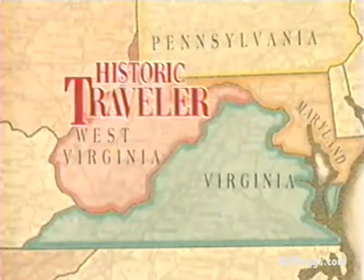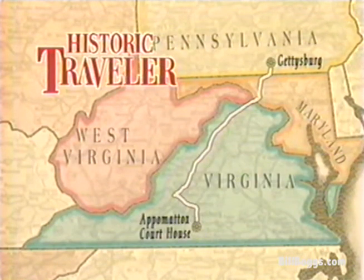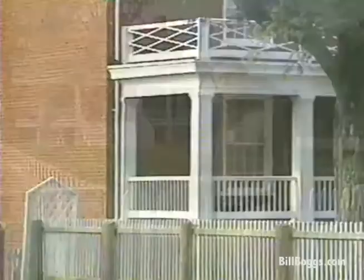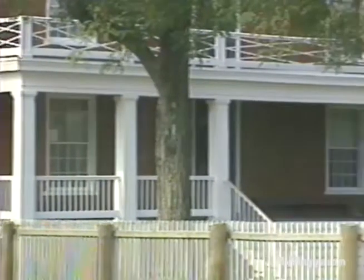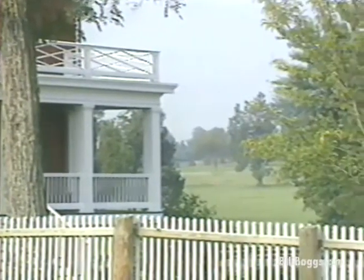We're going to wrap up our journey through Robert E. Lee country by heading south from Gettysburg toward Appomattox. In early April 1865, the Confederacy was nearly finished. Lee's starving, ragged army had struggled across southern Virginia until they could go no more. And it all came to an end right here in the parlor of this house in the tiny hamlet of Appomattox Courthouse. The night Lee's retreating army arrived here, he got a message from Ulysses S. Grant requesting surrender. Lee refused.